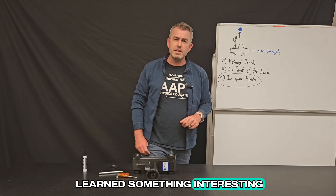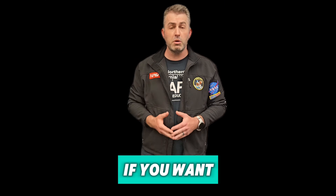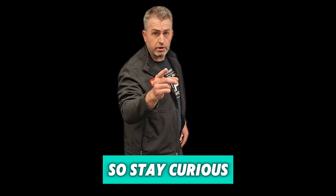I hope you learned something interesting. Thank you for watching Fantastic Physics. Please like this video and subscribe to our channel if you want to see more interesting physics content. Goodbye for now. And remember, it's a fantastic universe out there, so stay curious.